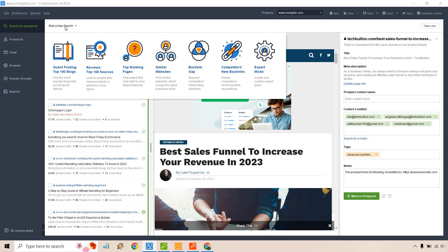Here are some of the main features you can use when utilizing Link Assistant. You have guest posting for finding the top 100 blogs, reviews for the top 100 sources, top ranking pages, similar websites, backlink gaps, competitors' new backlinks, and expert mode for creating your own custom search queries.